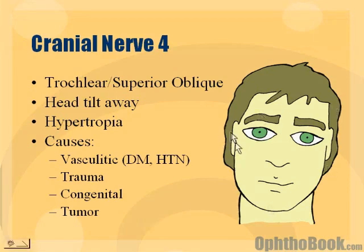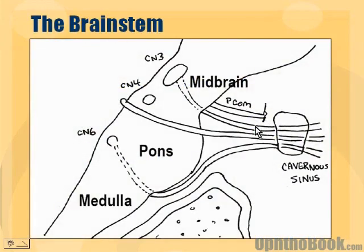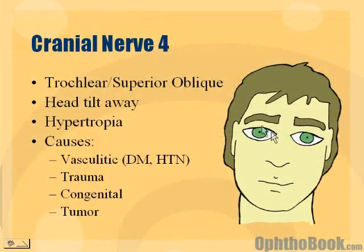Classically, if you have a right superior oblique palsy, you'll have that right eye pointing up a little bit — it's a little hypertrophic. People also tend to have a little bit of a head tilt away from the lesion. So with a right fourth nerve palsy, they tilt their head to the left.